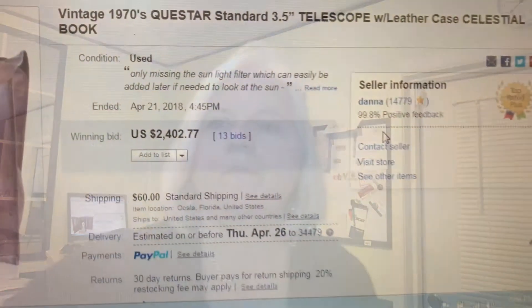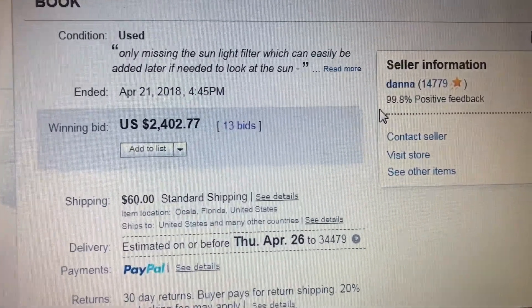So I listed it at $1,500 — Jimmy thought it should be $1,200, I wanted $1,500, and yes, I listed it at $1,500, so I was right. It had 13 bids and 52 watchers, so there was a lot of activity on this listing. It was awesome — I love auctions like this. It closed at $2,402.77.